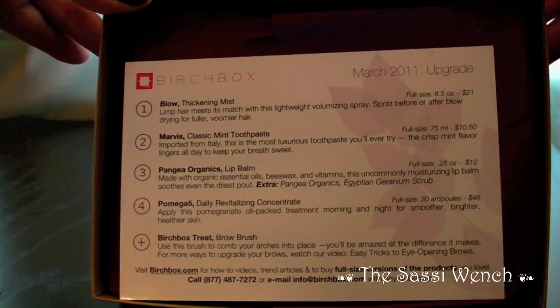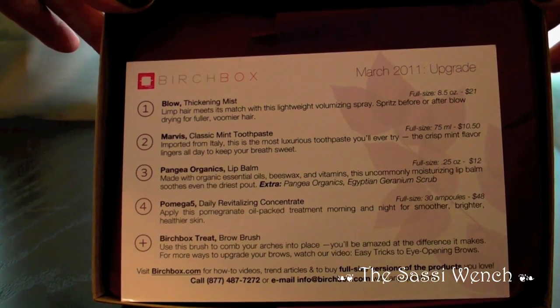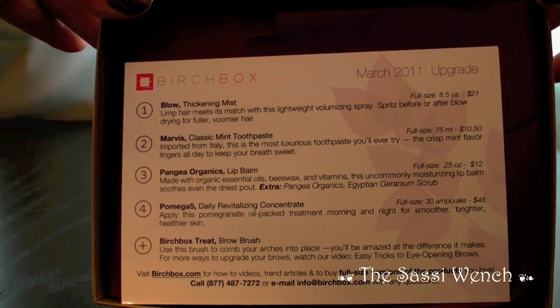Let's see what they have included this month. They have Blow Thickening Mist, Marvis Classic Mint Toothpaste, Pangea Organics Lip Balm, Pomega 5 Daily Revitalizing Concentrate, and a Birch Box treat which is a brow brush.